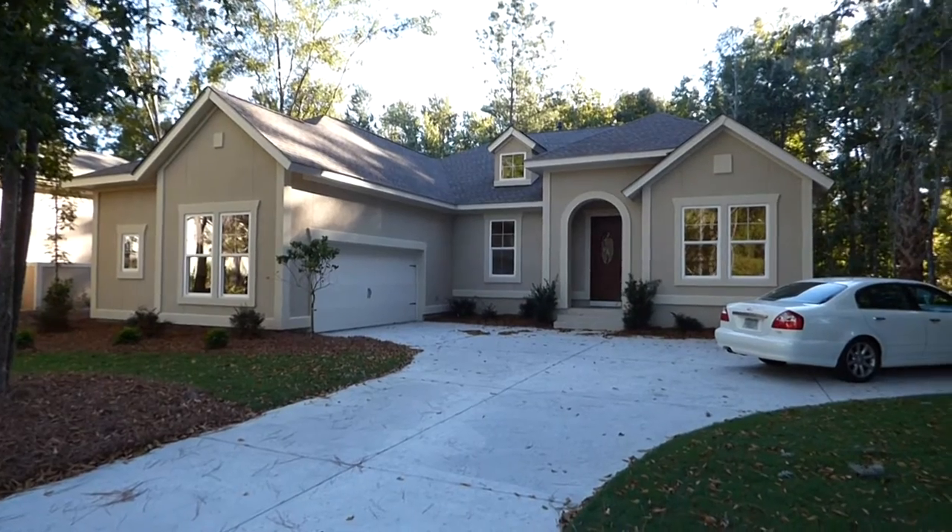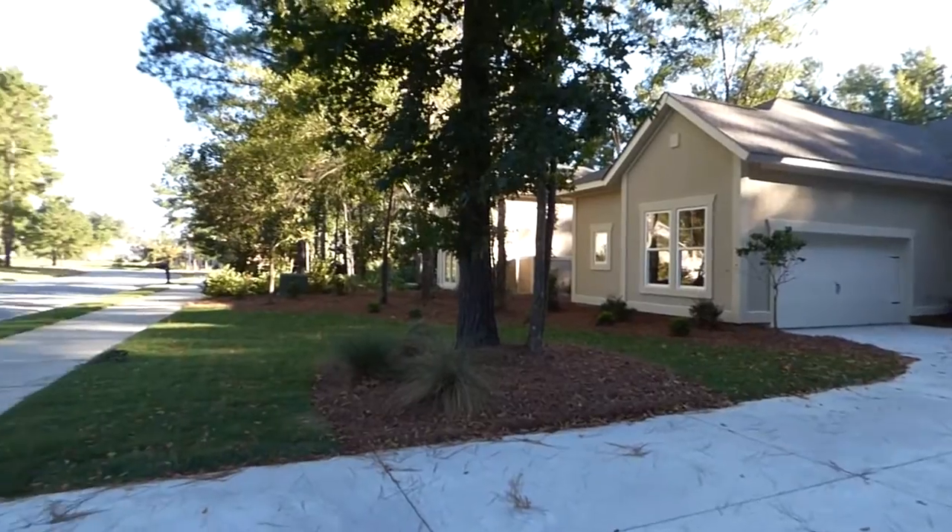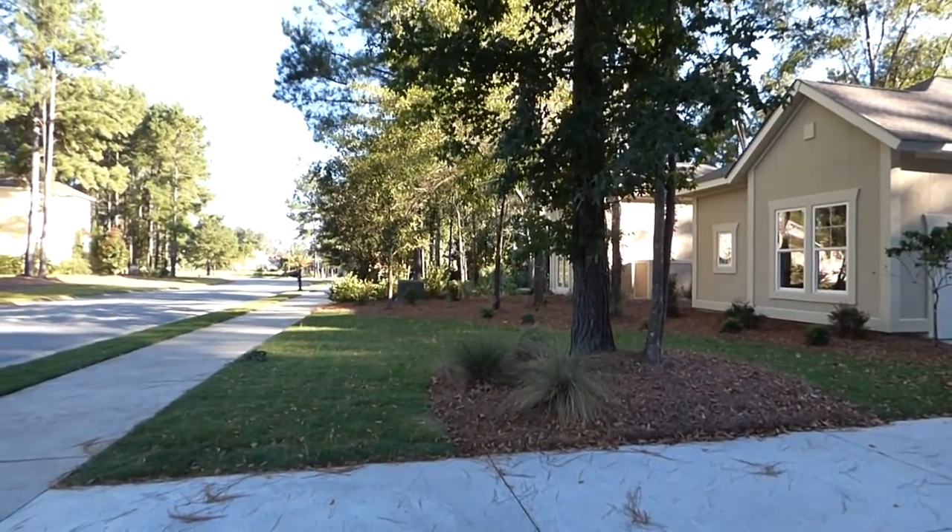My name is Richard Kadish. I'm showing it to you as a buyer's agent with 39 years of Hilton Head Island and Bluffton real estate experience.